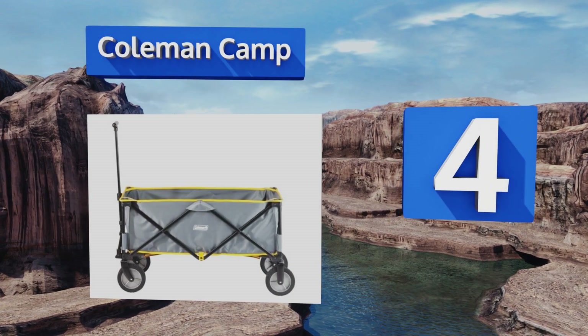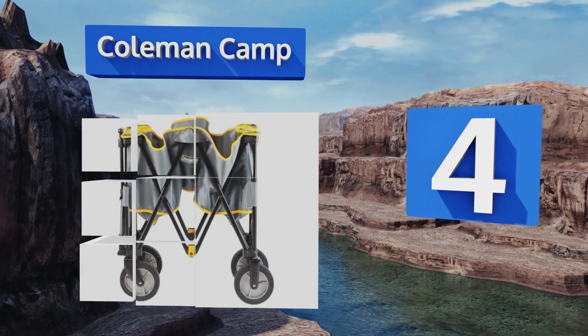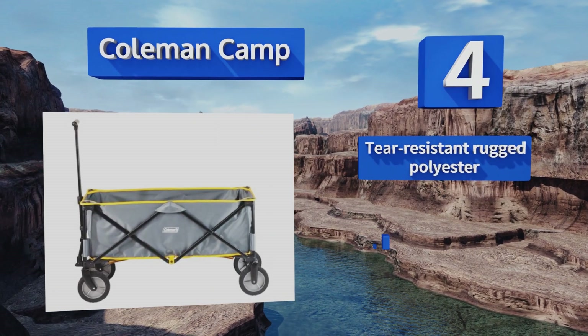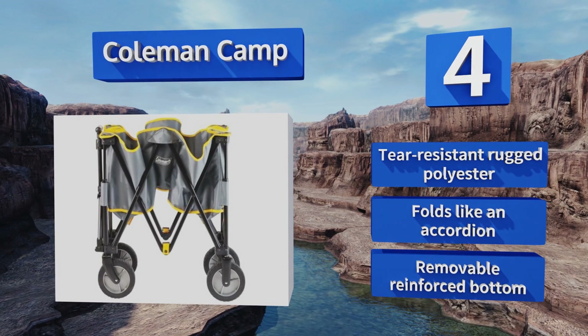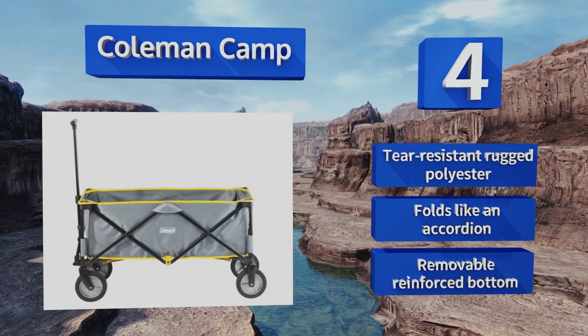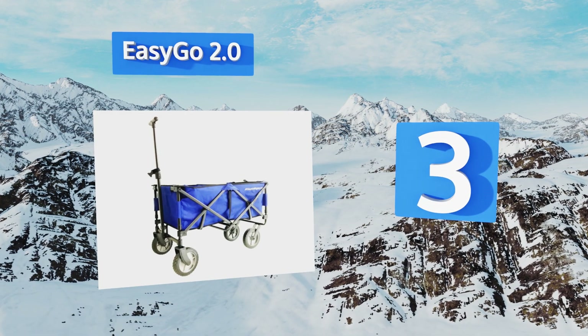At number four, with its five cubic feet of capacity, the Coleman Camp has more than enough space to transport all of your gear from the car to your site or down to the corner store and back. It can hold up to 150 pounds of cargo but weighs only 11 pounds on its own. It's made with tear-resistant rugged polyester with a removable reinforced bottom, and folds like an accordion.